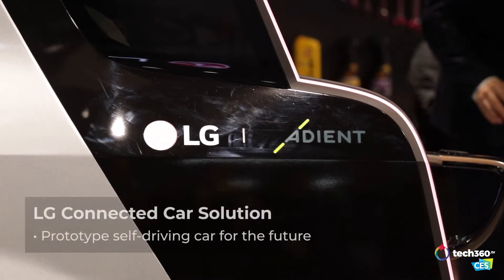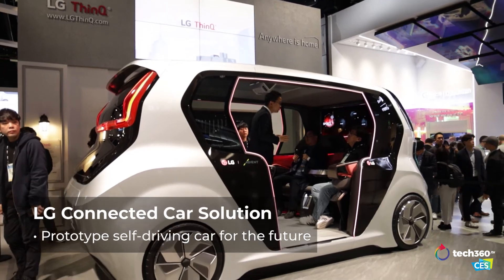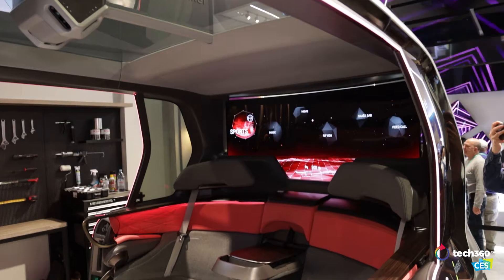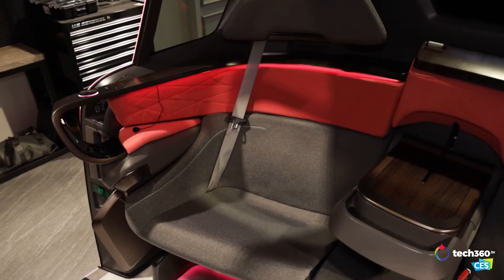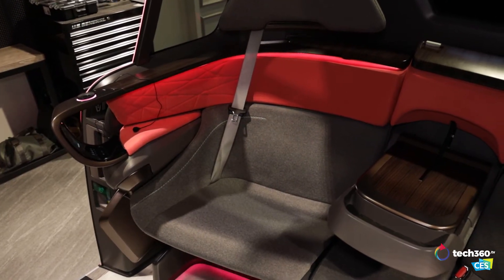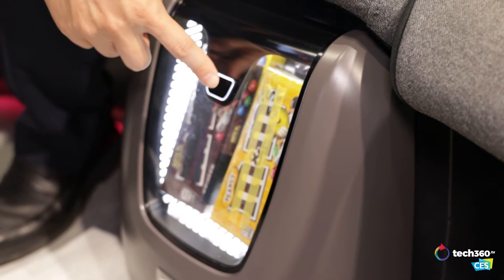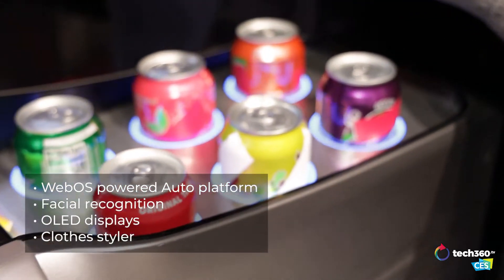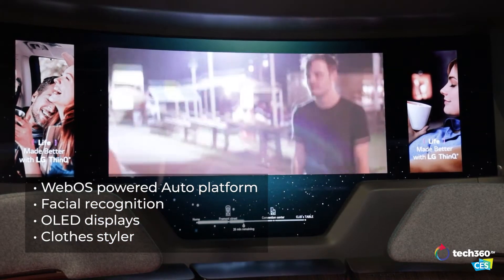We have connected cars we're going to show here at CES. In the future, it may be autonomous driving. What are some of the things you can do with an advanced AI connected car that you probably could never imagine being able to do if you were driving? For example, it has two OLED displays in the front and the back.